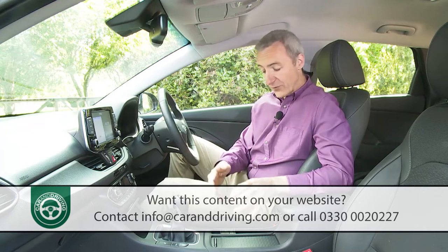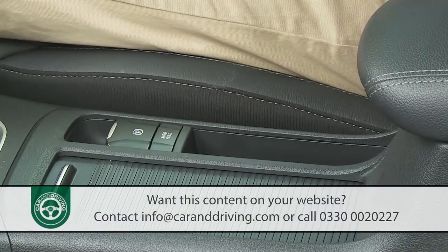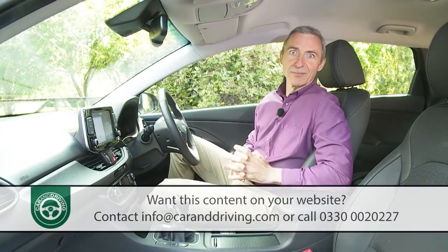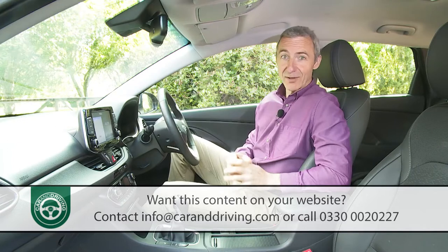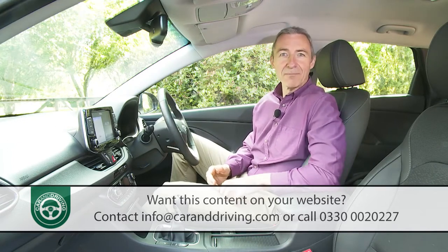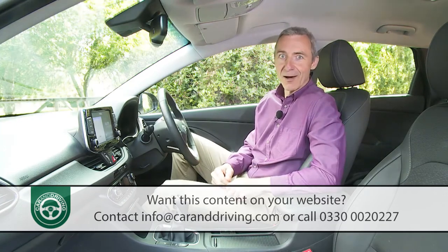You also get a reasonably spacious glovebox, a central storage bin with a 12-volt socket, and a pair of cup holders covered by a sliding top — though small bottles placed in them will get in the way of the gear lever. Premium models also get an electronic handbrake, which frees up space for a narrow storage area just behind it.